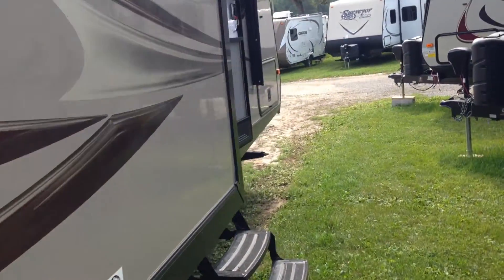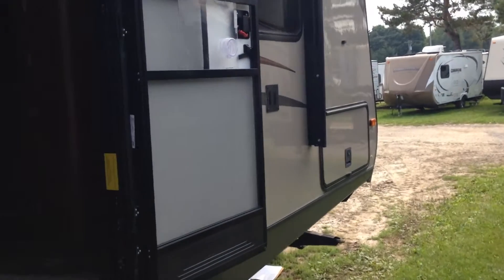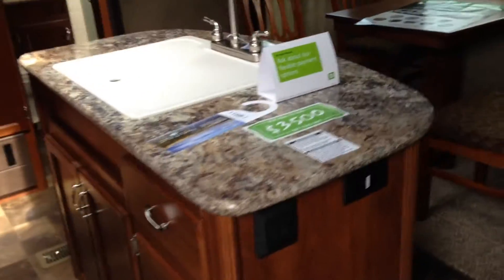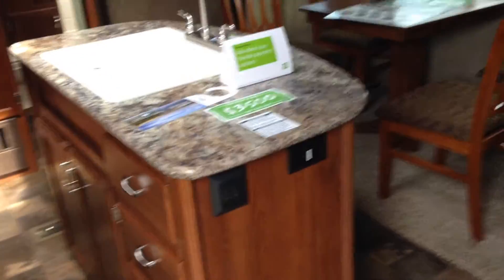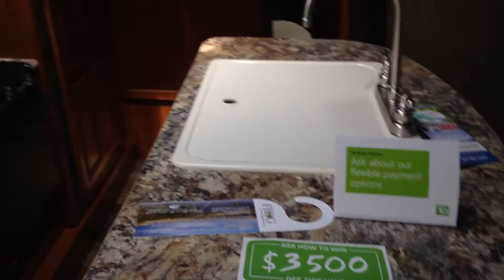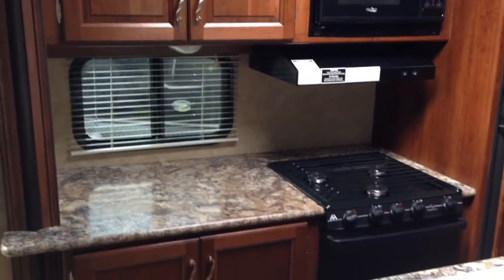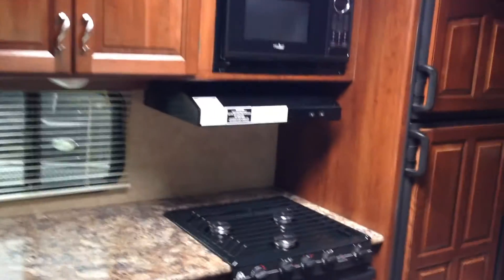We're going to take a look inside. What people really like about this trailer is it's under 30 feet but you still get everything you're looking for. Look at this — you've got the island with the kitchen sink, three drawers, tons and tons of storage. Look at the counter space just on the island alone, and then when you go into the front slide of the trailer you've got more countertop space and lots and lots of cabinet space.